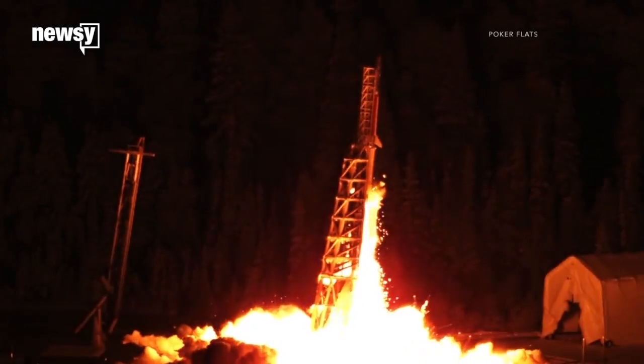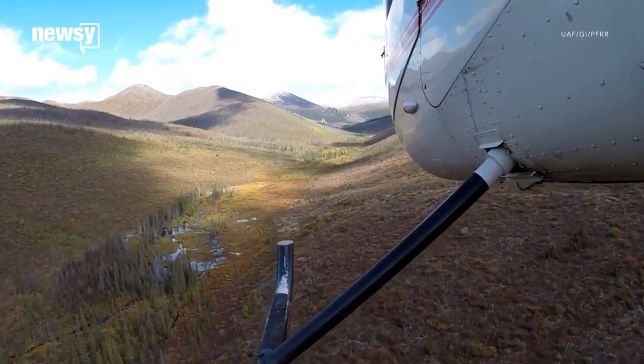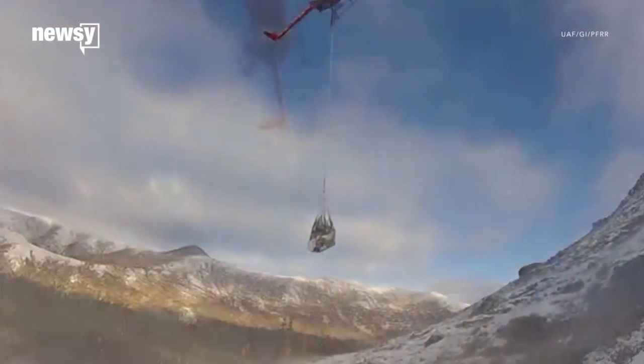Hesch and his team have had some success, but he doesn't expect the concept to become standard practice for several years. So, if you come across a sounding rocket, you still have time to cash in on that $5,000 reward.